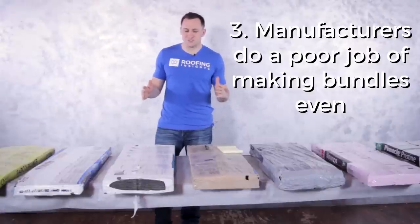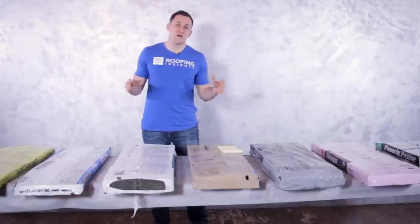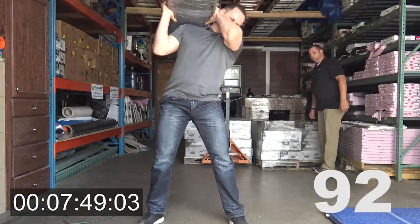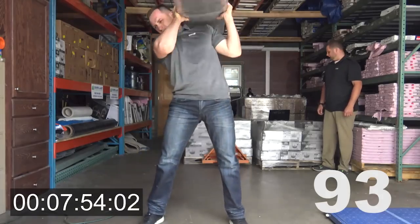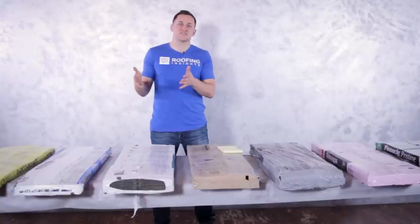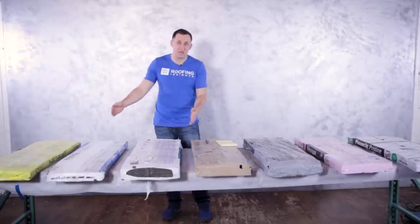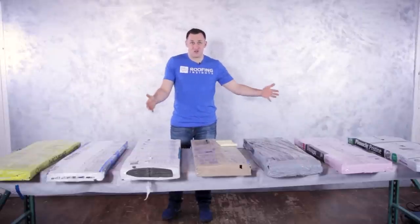Point number three: some manufacturers do a pretty poor job making their bundles consistent. For example, in our fittest roofer test, we had a really hard time finding consistency in a product — we would take a bundle of shingles supposed to be 72 pounds, and when we weighed it, it was as low as 62 pounds. If I'm paying full price per bundle, I expect it to be the same weight as the rest of them.